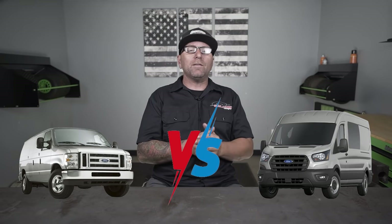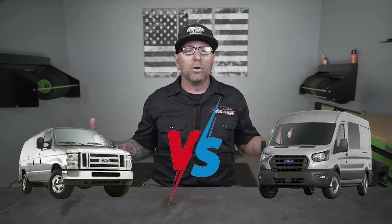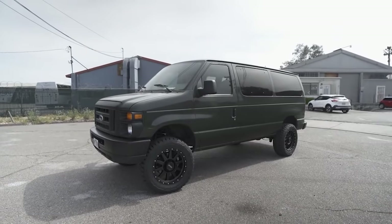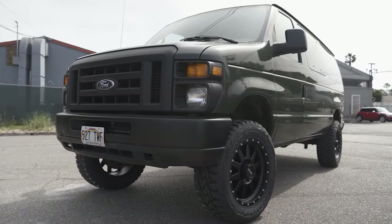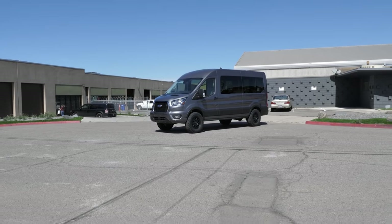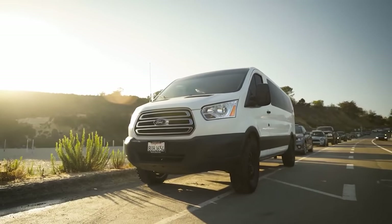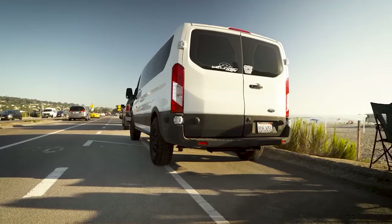What's up everybody? I'm Jeremy from Weld Tech Designs and today we are going to have so much fun. We're going to be comparing the Ford Econoline, or Ford E-Series, to the Ford Transit. We're going to weigh out the pros and cons to both of these vans and help you decide which might be the van that is going to be best for you and what you might want to choose for your everyday vehicle.